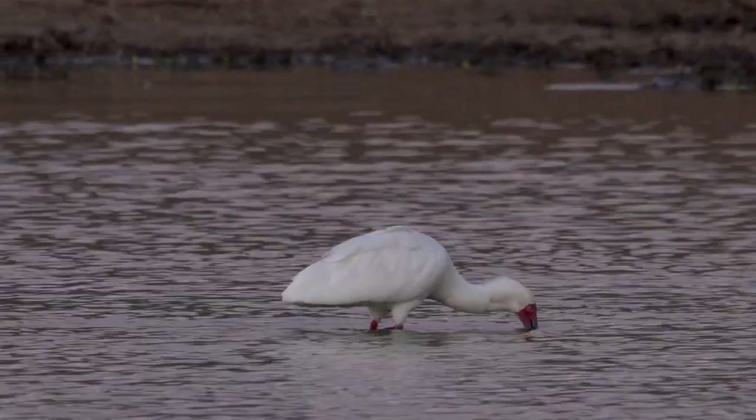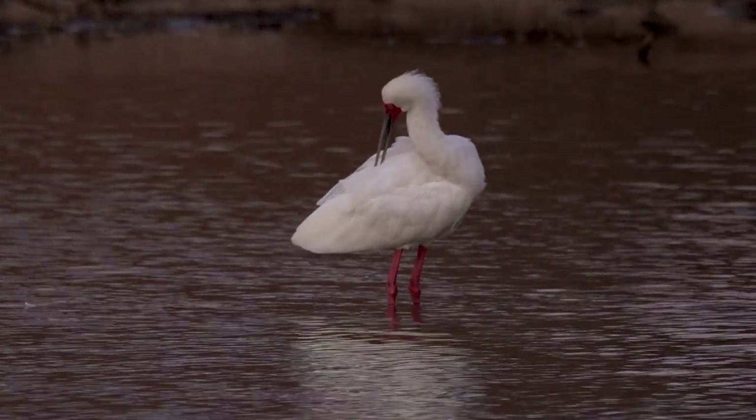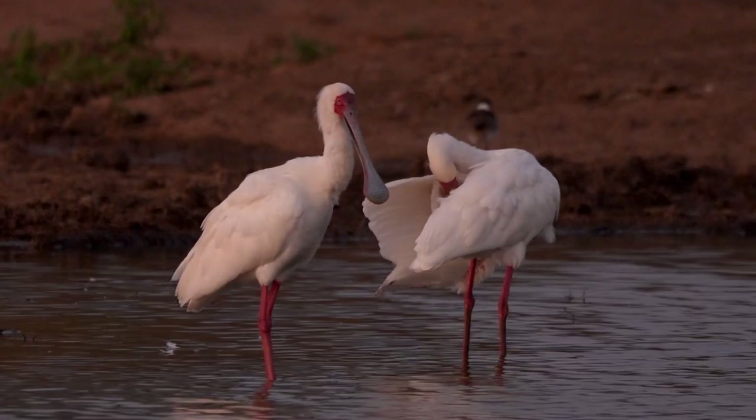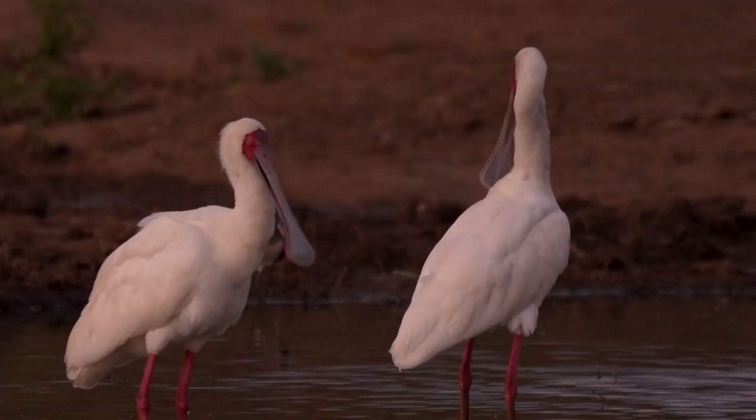They've got a preen gland on the back of their mid-back, which they dip their beak into and rub that oil through their feathers, trying to keep them in as good a condition as they possibly can. This is what they're doing when we see them preening themselves — they're essentially waterproofing and conditioning their feathers.